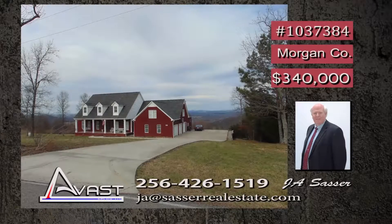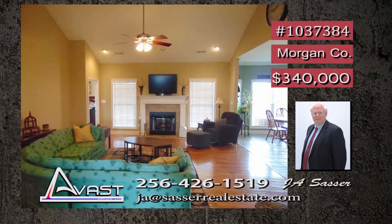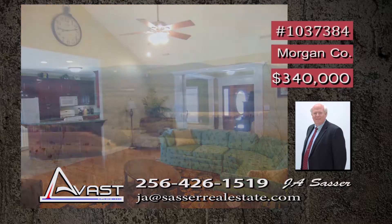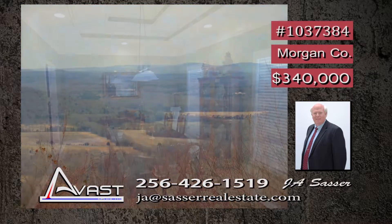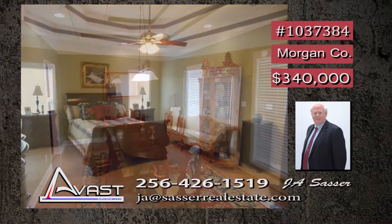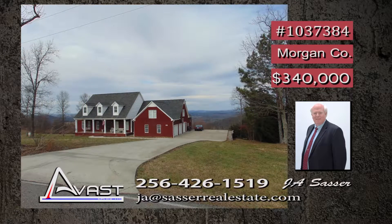Want a custom home with spectacular bluff views? Here it is. This brick home offers an open floor plan. The living room has wood floors, gas log fireplace, and a vaulted ceiling. The kitchen is loaded with custom cabinets and counter space. For dining, there's a choice of a breakfast area with bay window overlooking the bluff, or a large formal dining room great for entertaining. The master suite is isolated with access to a huge deck. Call JA right away.